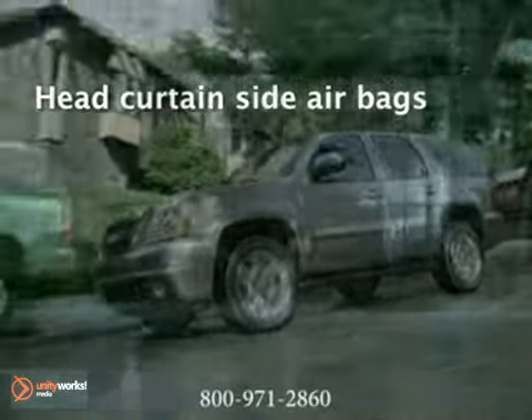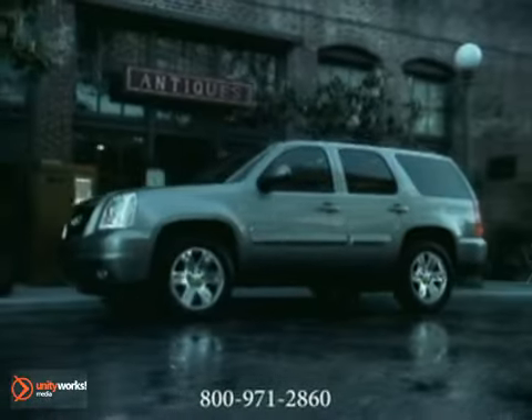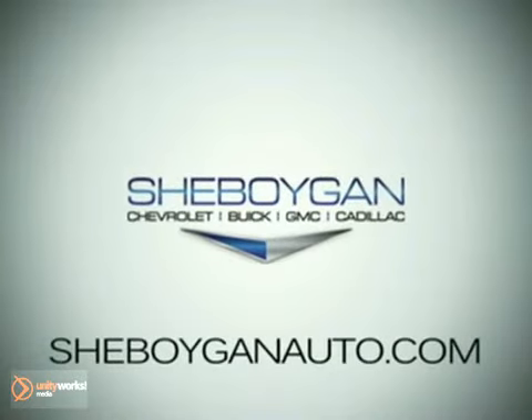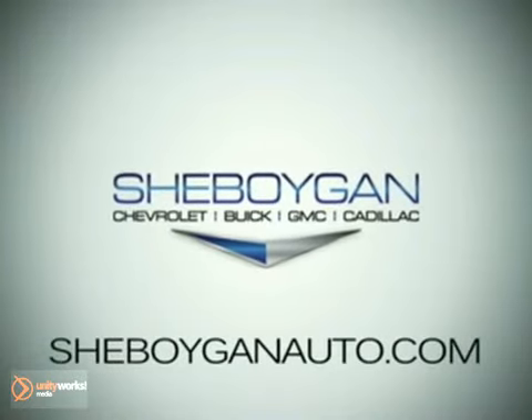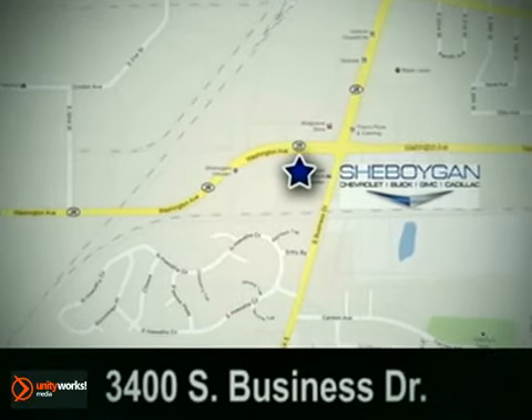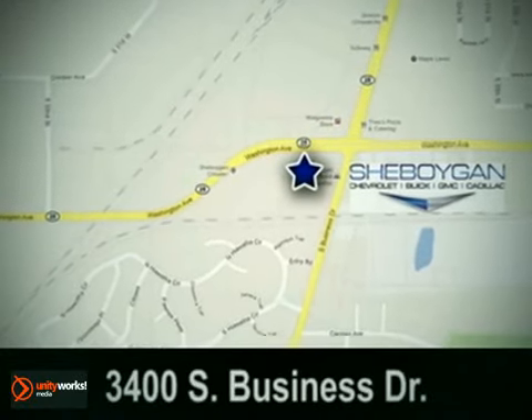Others talk about room comfort and performance — the 2011 GMC Yukon delivers it all. Sheboygan Chevrolet Buick GMC Cadillac. Come see us today. We're conveniently located at 3400 South Business Drive in Sheboygan, Wisconsin.